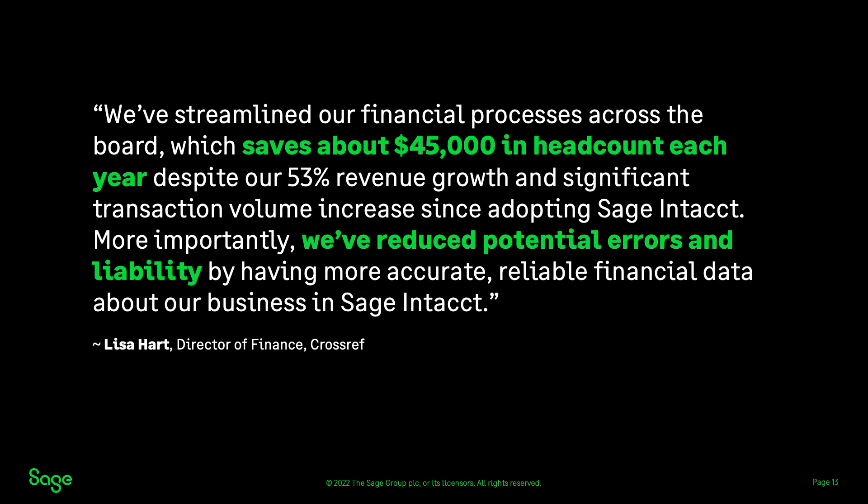After moving to Sage Intact, Lisa Hart, Director of Finance at Crossref, said: 'We've streamlined our financial process across the board, which saves about $45,000 in headcount each year, despite our 53% revenue growth and significant transaction volume increase since adopting Sage Intact. More importantly, we've reduced potential errors and liability by having more accurate, reliable financial data about our business in Sage Intact.'